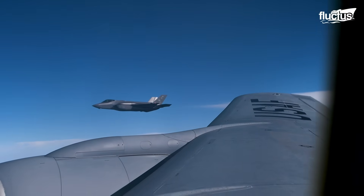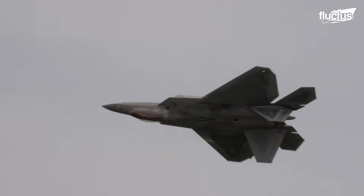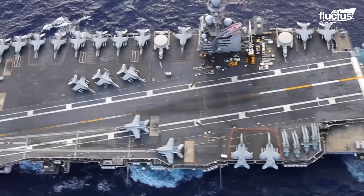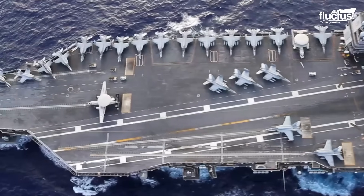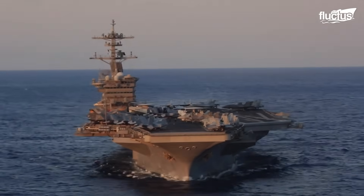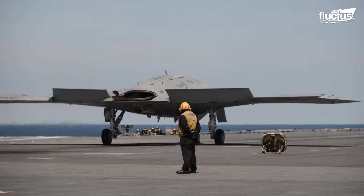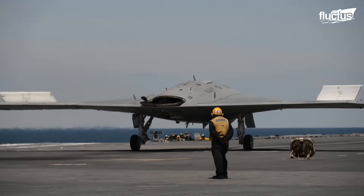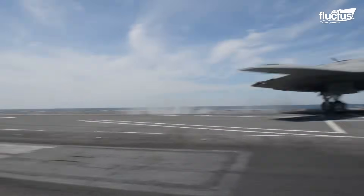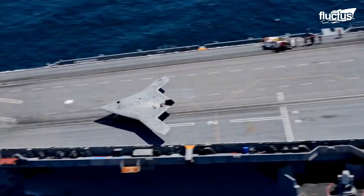In the constantly advancing field of aviation, technological progress continues to stretch the limits of what was once believed unachievable. Within the U.S. Navy's Unmanned Combat Air System, UCAS Carrier Demonstration Initiative, a remarkable breakthrough took to the skies: the X-47B. Designed by Northrop Grumman, this tailless, strike fighter-sized unmanned aircraft has transformed how the United States performs its sea-based operations.